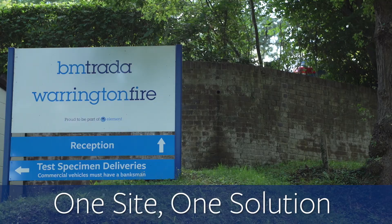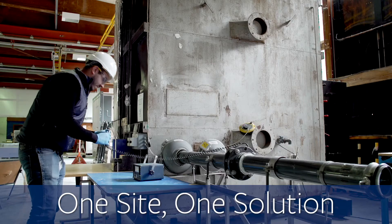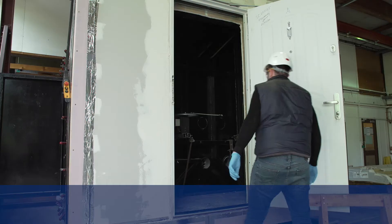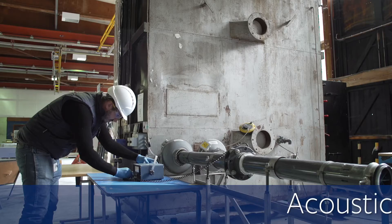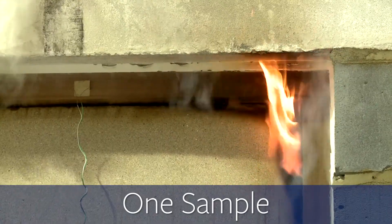The High Wycombe one site, one solution package means that you can easily and cost effectively add both smoke and acoustic performance to your scope, using the same sample that will also undergo fire testing.